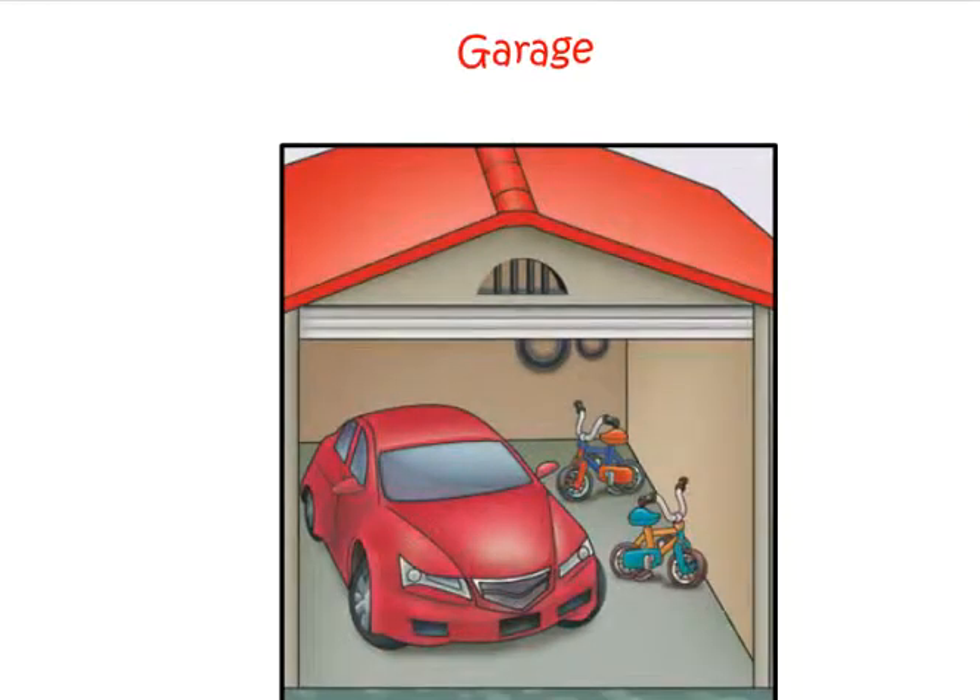Now let us go to the garage. The following things can be seen in the garage: car, bicycles.